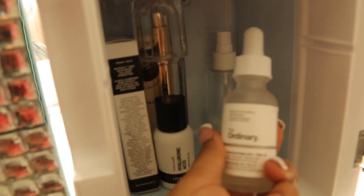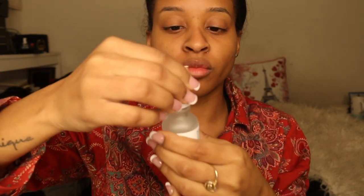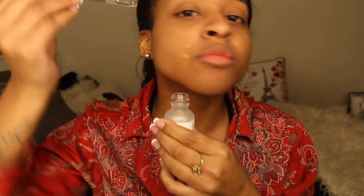Continuing my skincare routine, going in with my favorite two serums: The Ordinary serum and the Hyaluronic Acid by Inky List. The Ordinary Niacinamide serum is really good for anti-aging and collagen boosting — the main ingredient is niacinamide, which is a very important ingredient. The Inky List Hyaluronic Acid is another great ingredient for hydrating the skin. I just applied both serums.